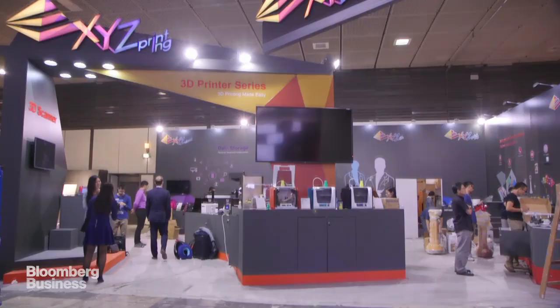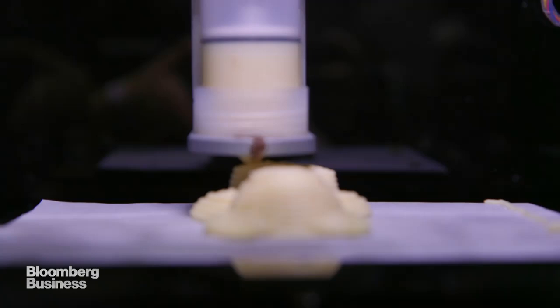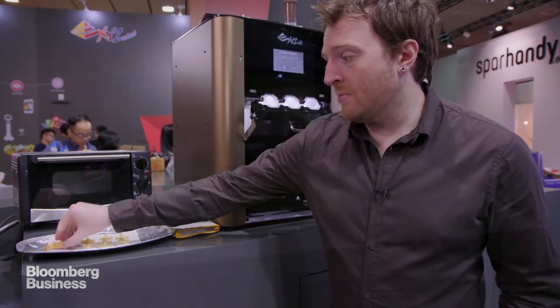We're all fairly used to 3D printing in the manufacturing world now, but this device from XYZ Printing in China 3D prints food. We've been standing here watching cookies being 3D printed and then being put into an oven. The proof is always in the pudding — or in this case, in the 3D-printed biscuit. And just to make absolutely sure for journalistic integrity that this is as good as it says it is — delicious.